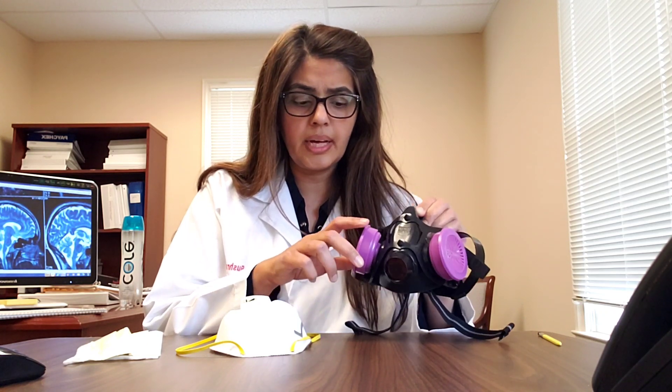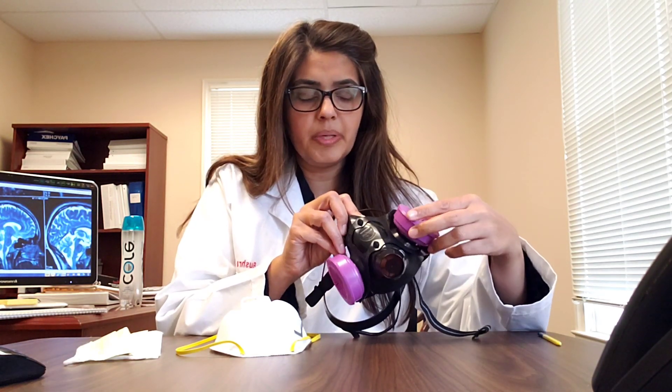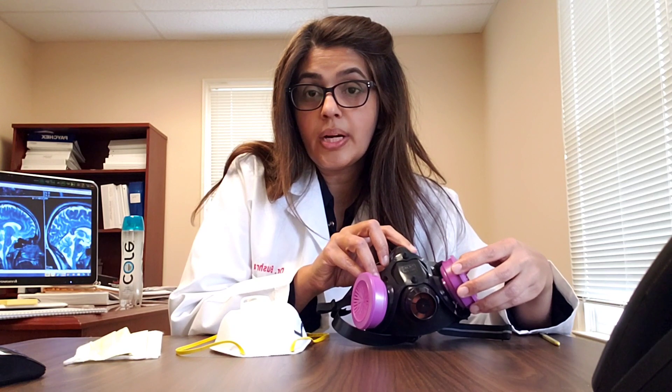These reusable respirators are used by some specialists who work in isolation rooms — for example, radiation therapy folks and therapists who work in mold rooms or lead rooms. This particular one has a P100 filter on it. These provide much higher efficiency than the disposable ones: 99.97% filtration of airborne infectious viral particles up to the size of 0.3 microns.